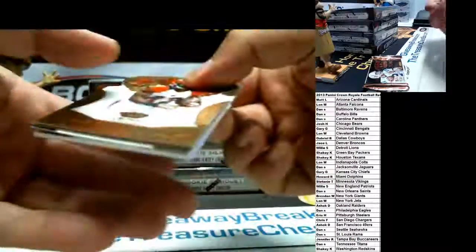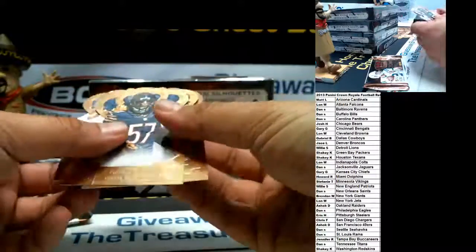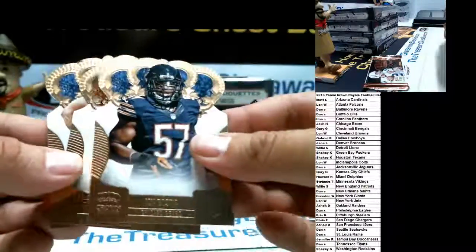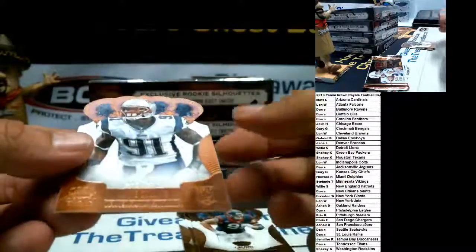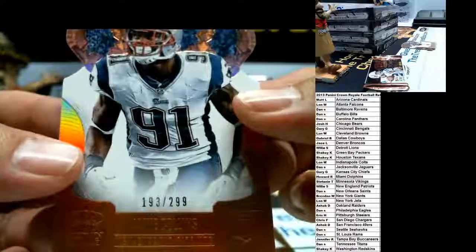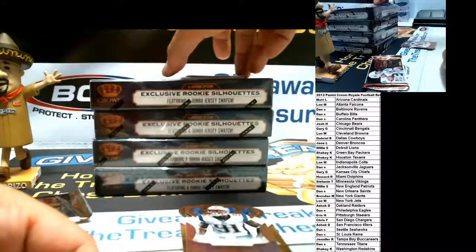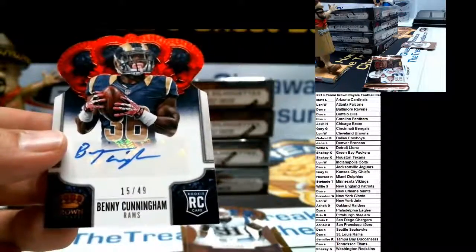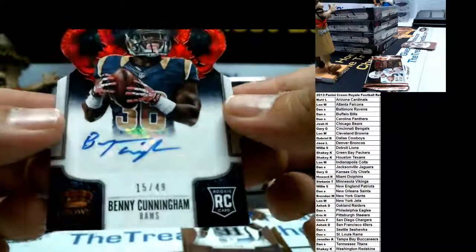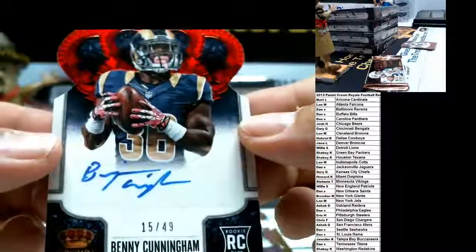Empty pack, good luck. That card looks like it probably has ink. For the Bears, John Bostic Rookie. Green Ellis for the Bengals. J.J. Watt for the Texans. And for the Patriots, Jamie Collins Rookie, 193 of 299. Our autograph is a red parallel — goes to the Rams: Ben Cunningham, Rookie, number 15, 193 of 49, all on sticker. Congrats to the Rams.